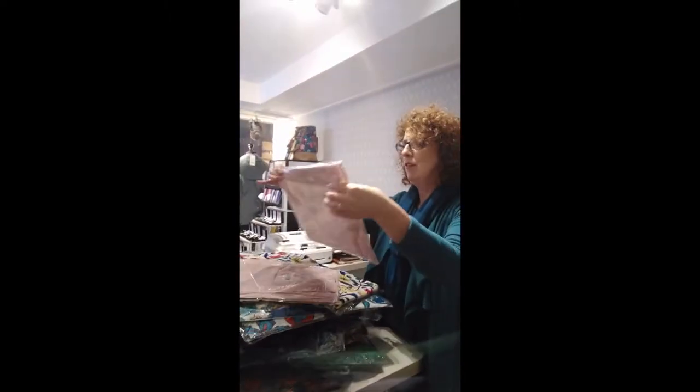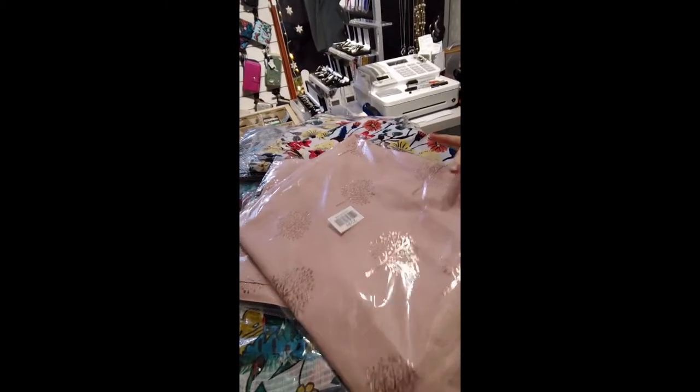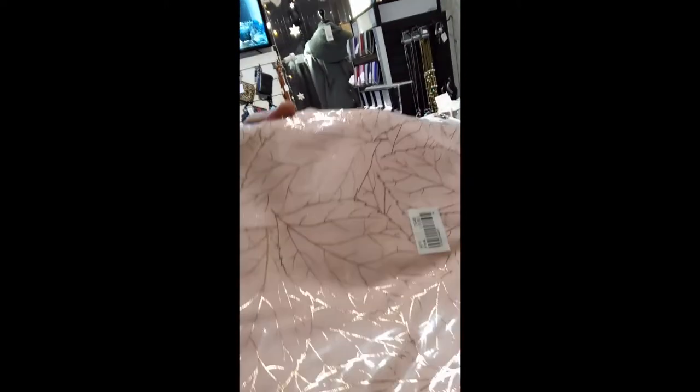Oh, look at these — we've got some trees of life on a lovely sort of blush pink. Really, really lovely, beautiful. And we've got it in a wonderful sort of leaf design as well — gorgeous. That's got a beautiful gold print on it.